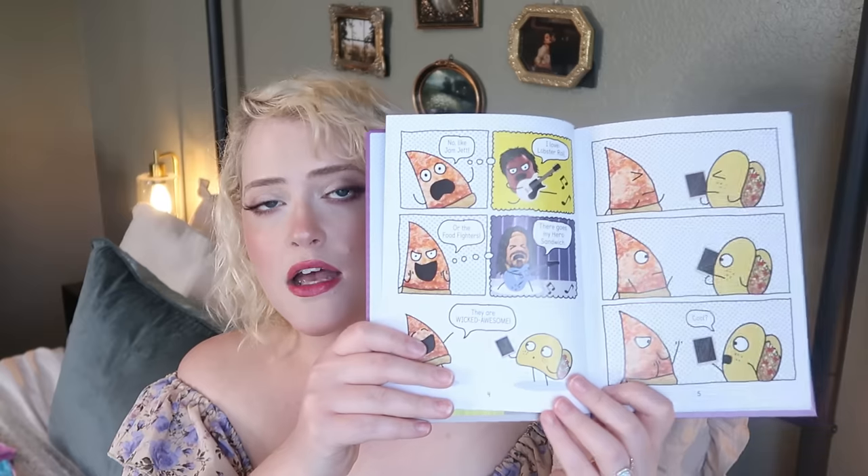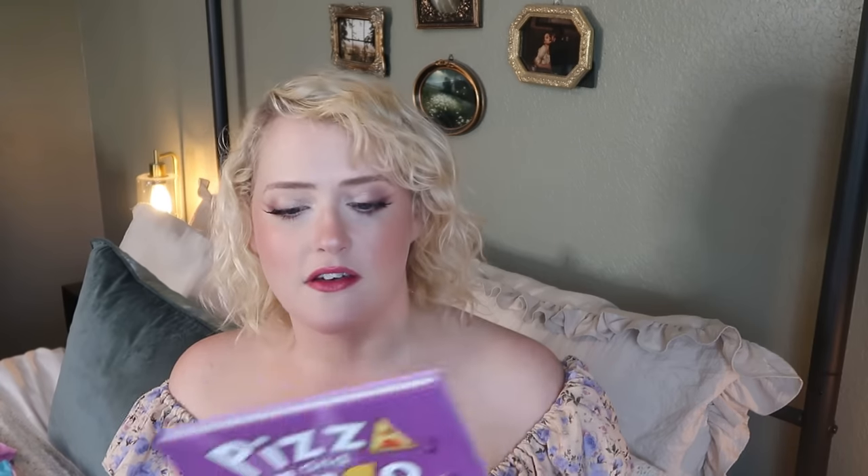Moving on to books for Eleanor — she loved the Pizza and Taco series I got her for Valentine's Day, so I picked up the fifth book, 'Pizza Taco: Rock Out,' from Target. It's a fun graphic novel-style book with adorable, funny illustrations. She's not a big reader by choice even though she reads really well, so I'm always trying to find books she'll enjoy.